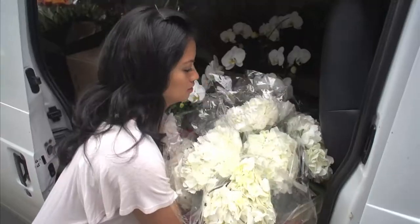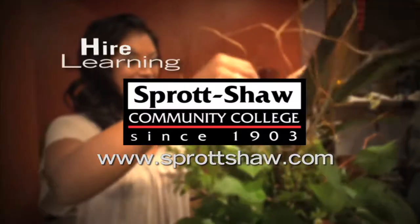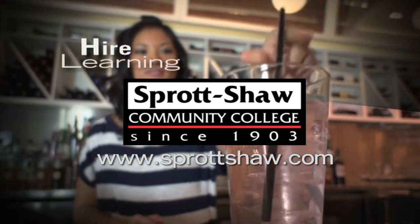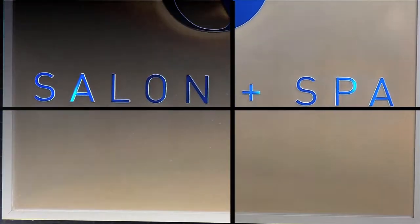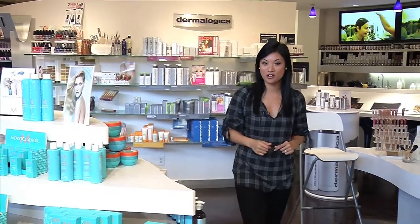Sprott Shaw Community College's Higher Learning is brought to you by Sprott Shaw Community College at SprottShaw.com. Women pay a pretty penny to get their hair done, and today I train with one of the best.